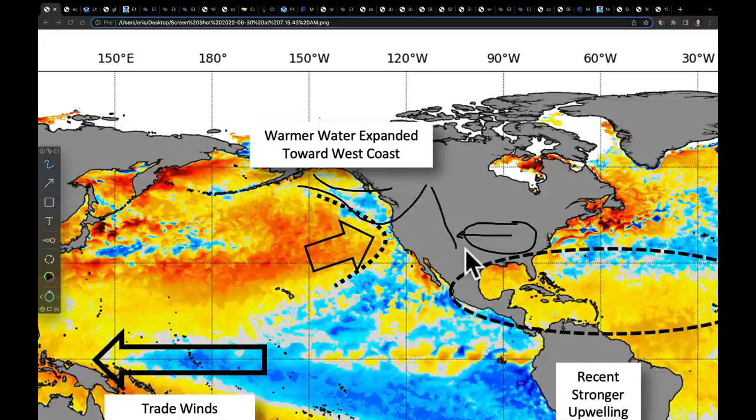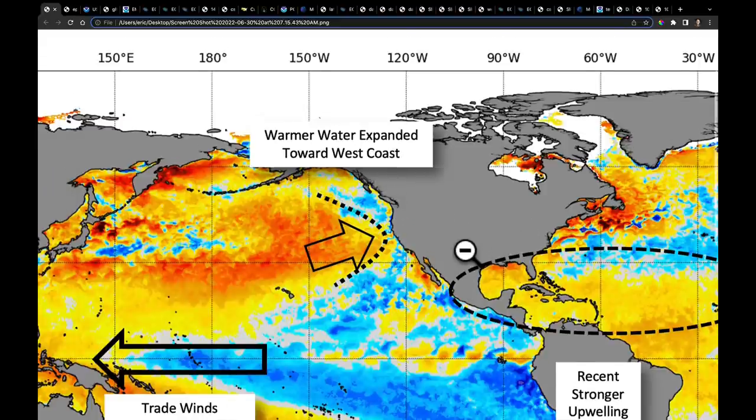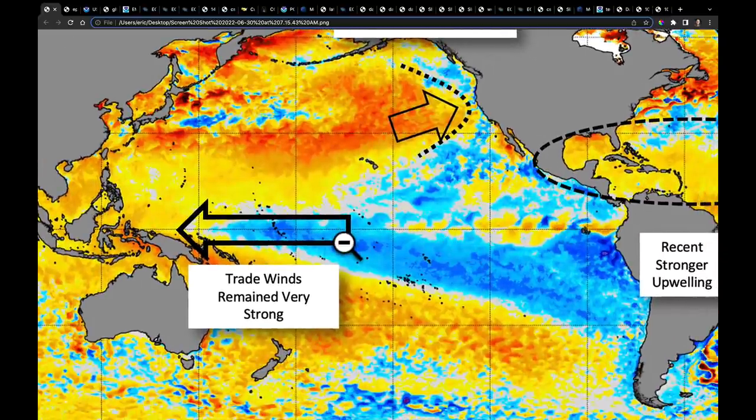That tends to take more of the ridging that had been here and push it a bit farther west, making the ridge axis probably along the front range of the Rockies. We're going to see that taking shape in the near-term forecast.